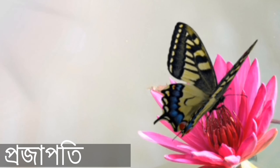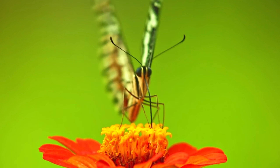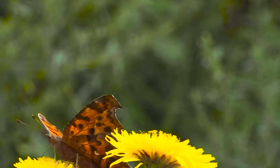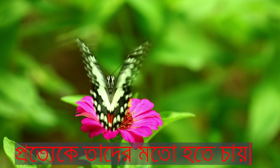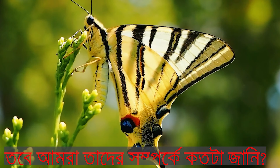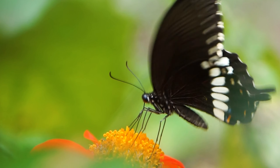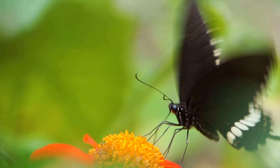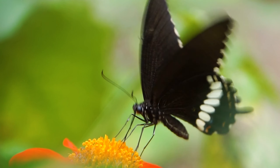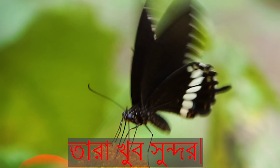Butterfly. Everyone wants to touch them. Everyone wants to be like them. But how much do we know about them? They are very cute.